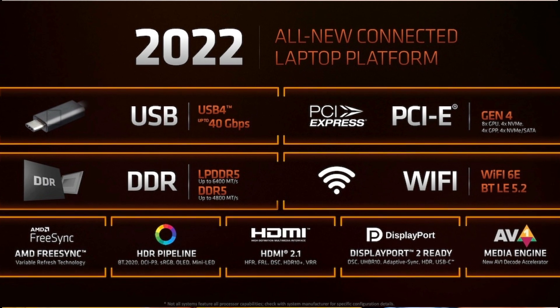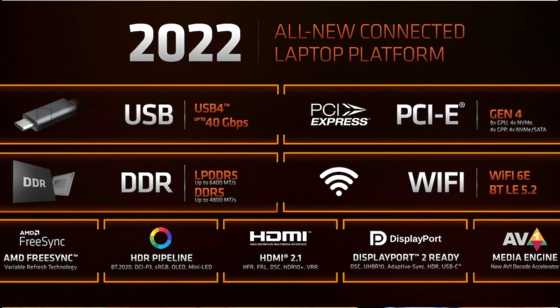Another major addition is USB 4 support — at 40 Gbps full bandwidth, it should be backwards compatible with Thunderbolt 3. However, I haven't seen any laptop that has implemented the full USB 4 variant enabling Thunderbolt 3 backwards compatibility. The Microsoft Surface Laptop with Ryzen 6000 may have it, but manufacturers implementing full-bandwidth USB 4 ports would be a big upgrade.